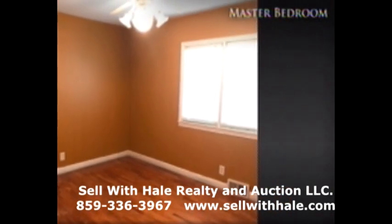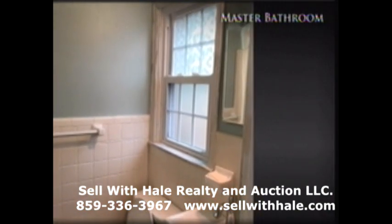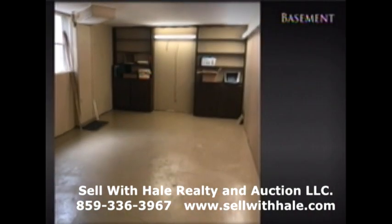This brick home features four bedrooms, two full baths, an eating kitchen, a great living room with a fireplace, hardwood floors, deck, and full basement.